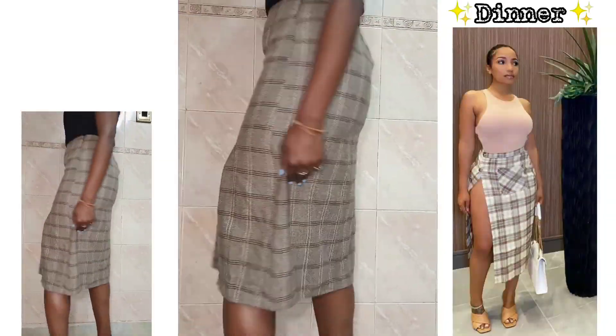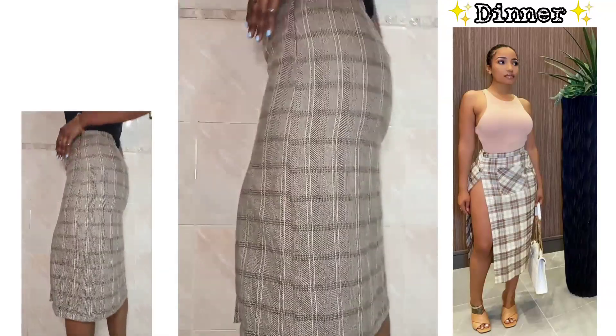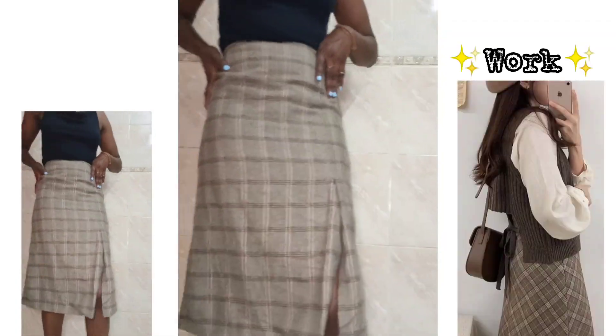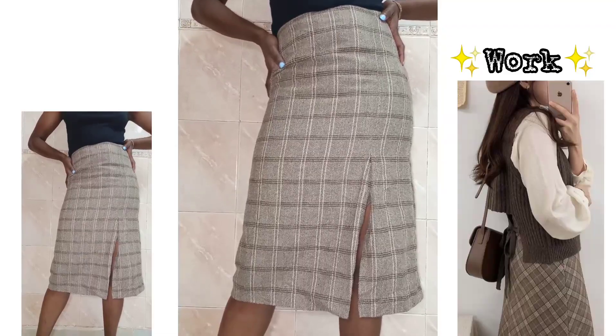And some low-heeled open sandals for a night out in the city. You can also pair it with a button-down blouse and a sweater for Korean vibes.